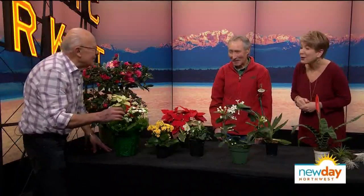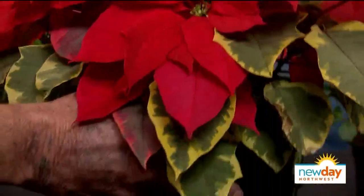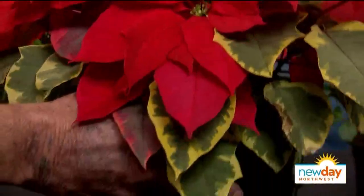And look at the world's smallest poinsettia — a Chihuahua to go with the Great Dane. This is the last of the poinsettias, but this one is called Tapestry. Look at the leaves — that's beautiful. I gotta admit it. I like that pretty much.